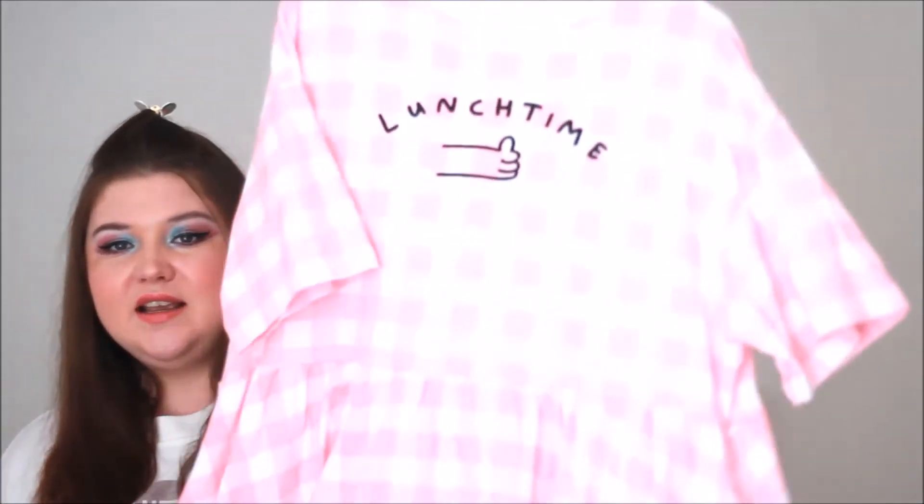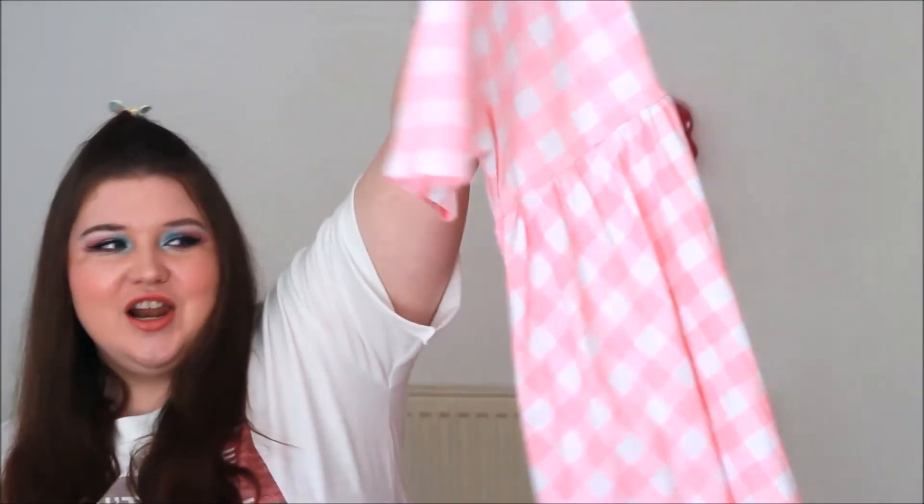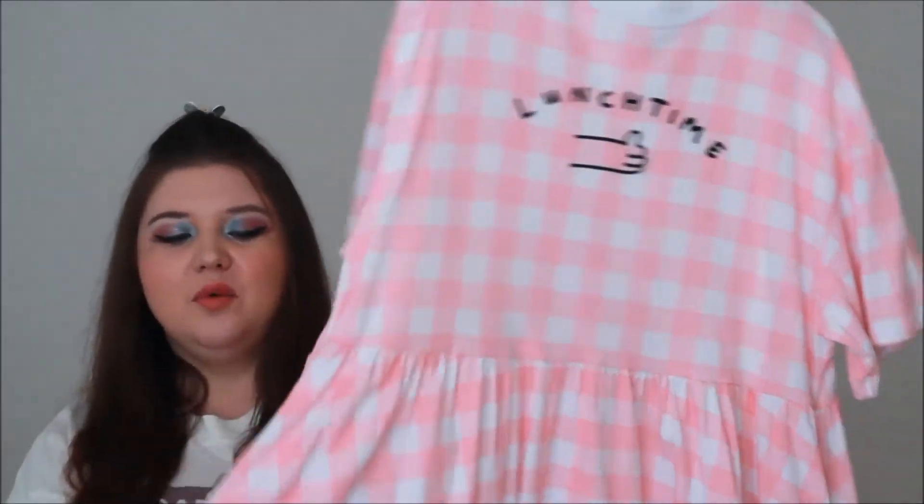The other item I got from ASOS is the pink gingham lunchtime dress. It's full price from their summer collection. I just love it - it's exactly the same skater style with pockets and it's a lovely thick stretchy material. I just adore it, I think it's beautiful.